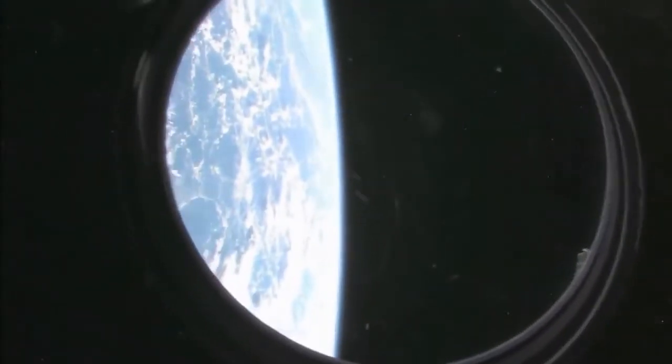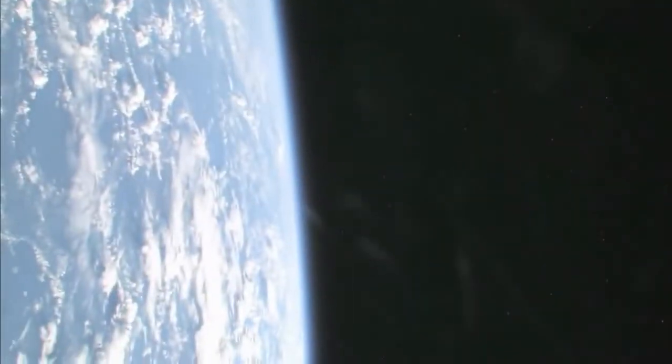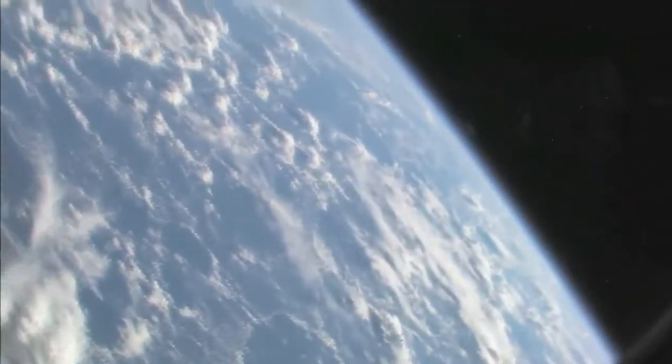Zvezda. And looking at our beautiful planet Earth, let's see if we can get a nice little view of Earth — with a small treat, because no tour of the space station would be complete without it.